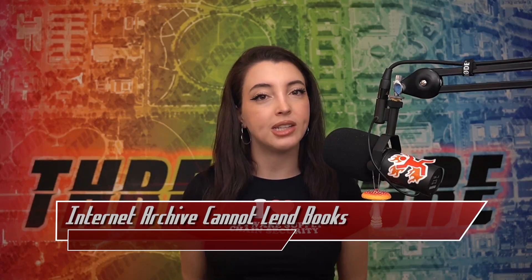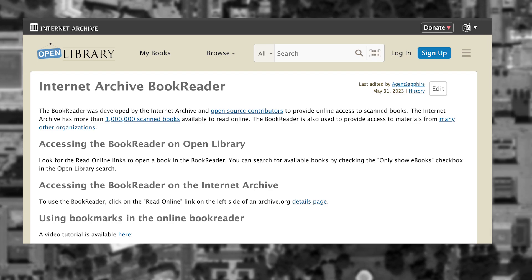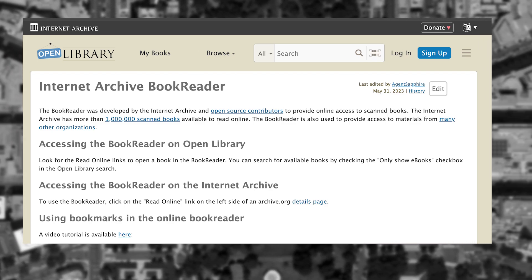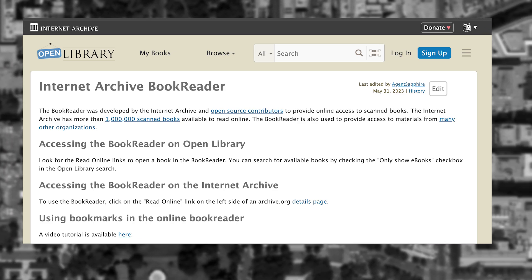A decision was published by the Second Circuit Court of Appeals on Wednesday, September 4th, regarding the work that is done by the Internet Archive. This decision will most likely jeopardize the future of one of its most important projects. Internet Archive is dedicated to the preservation and collection of cultural artifacts in digital media form — a paper library, but online. For years, they've been running a program called Open Library, which digitizes printed books by literally scanning them and uploading them to the internet.